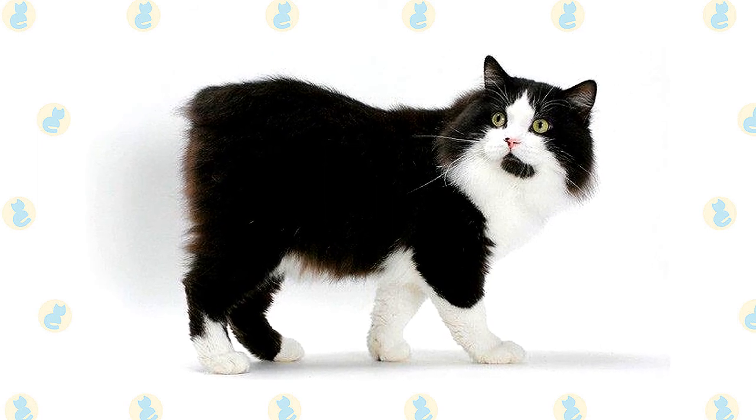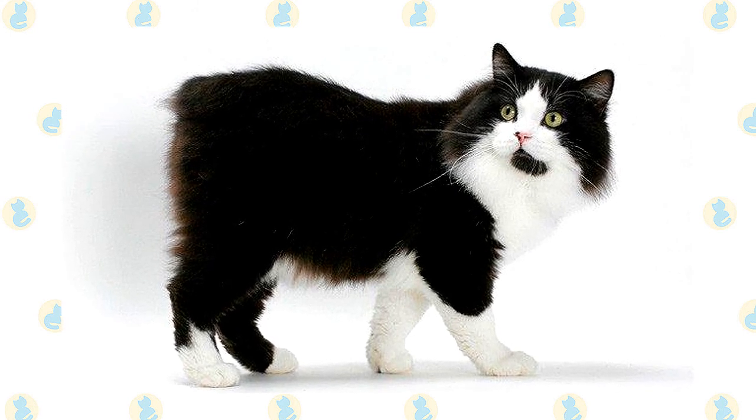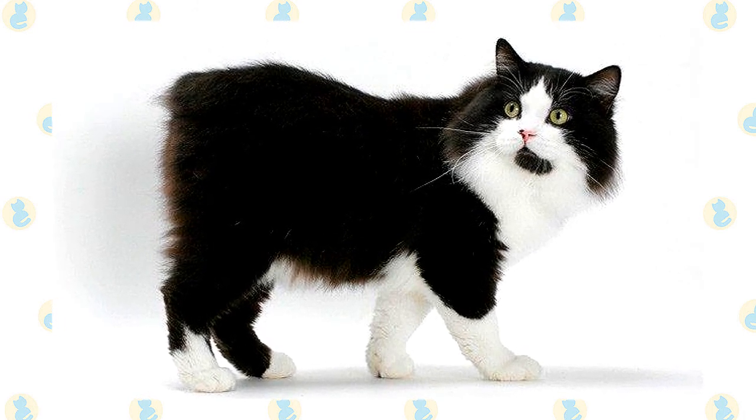Chocolate and lavender colors and the pointed Himalayan pattern are not permitted. This is a medium-sized cat who weighs 8 to 12 pounds and feels surprisingly heavy when lifted. The Manx matures slowly and may not reach his full size until he is five years old.